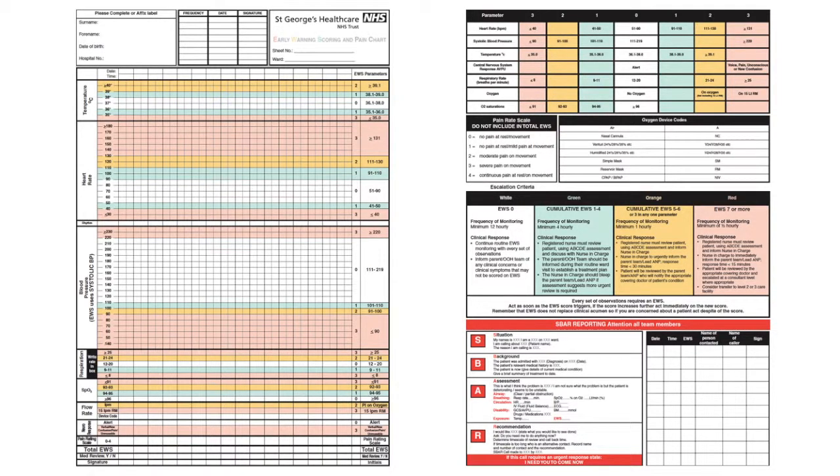St George's was an early implementer of this system and has attempted to be creative in its implementation by listening to staff concerns, such as the poor lighting at night making the national charts very difficult to read. We therefore employed the services of a graphic designer and specifically designed our paper chart to work in the ward environment. We then designed a presentation that reflected that chart.